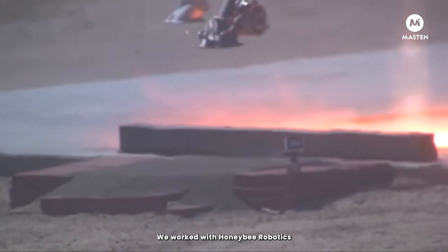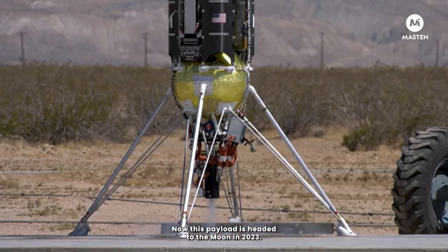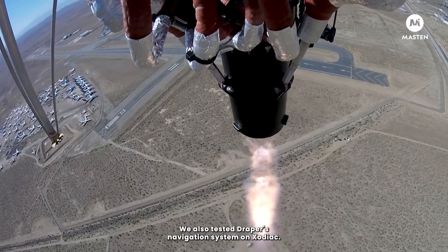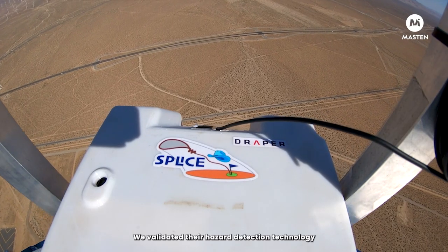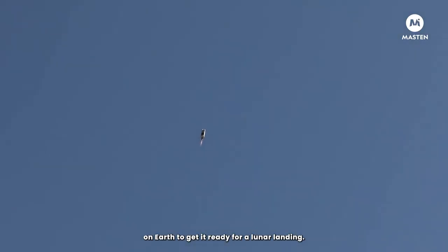We worked with Honey Bee Robotics to validate their lunar sample vacuum on our Zodiac rocket — now this payload is headed to the Moon in 2023. We also tested Draper's navigation system on Zodiac, validating their hazard detection technology on Earth to get it ready for a lunar landing.